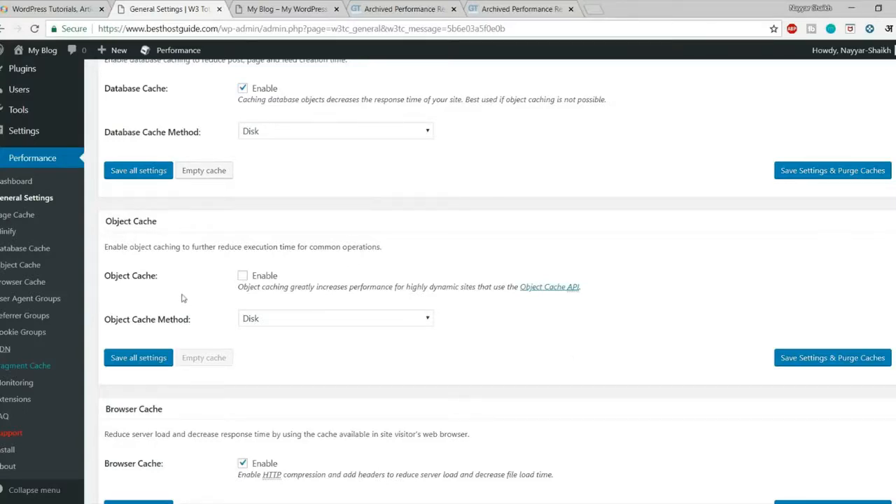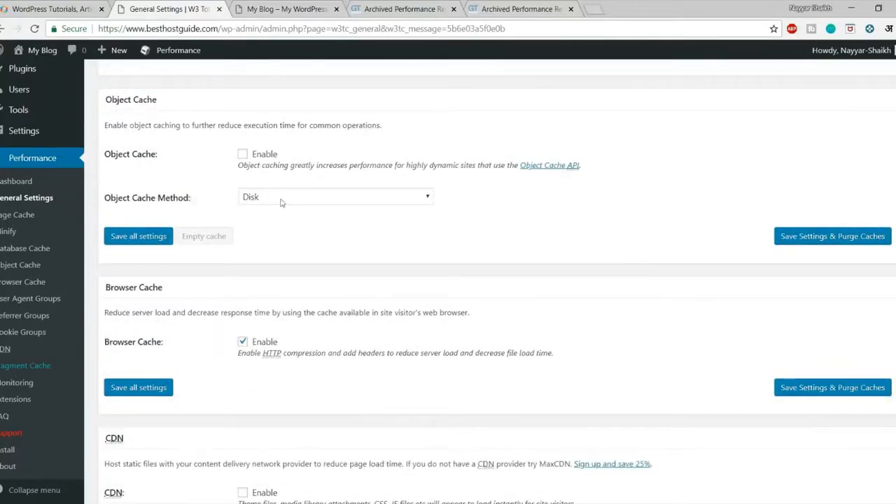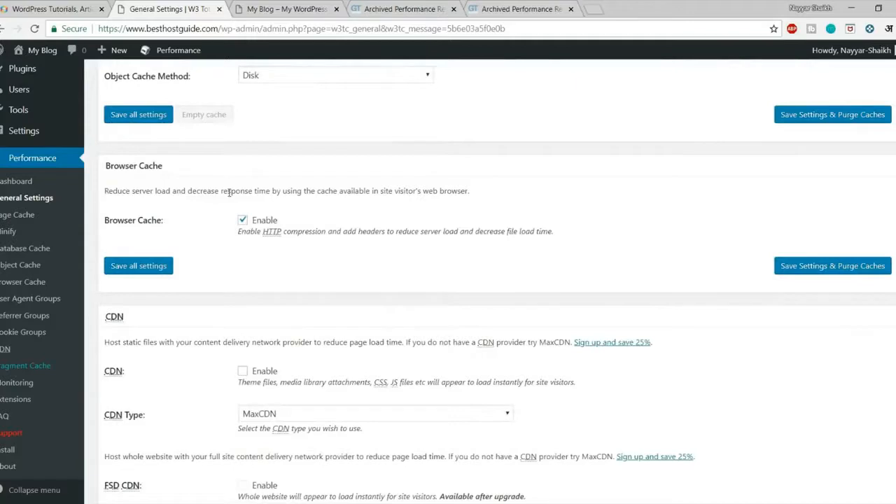For Object Cache, I recommend leaving this option alone — don't enable it. It's not going to improve performance for most people and is recommended only for high-end users on VPS or very expensive servers. Just leave this alone.